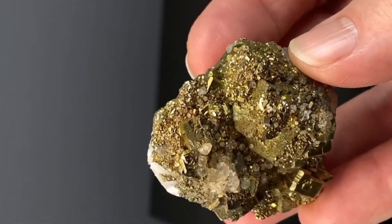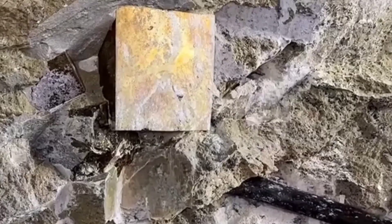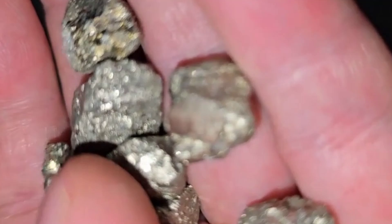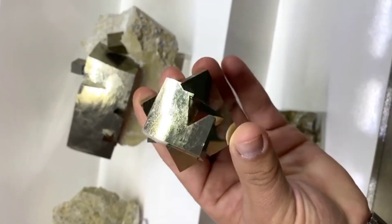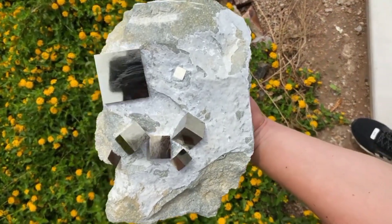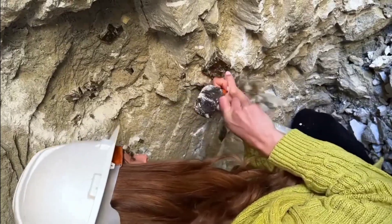So the next time you see a sparkling golden stone in the sunlight and wonder, "Did I just find treasure?" — pause for a moment. Check the color. Look at the shape. Try the streak test. It might not be gold, it might not make you rich, but it might be pyrite — the glittering mineral that fooled the world, yet still carries its own mystery, beauty, and story. Because sometimes the real treasure isn't wealth. It's knowledge.